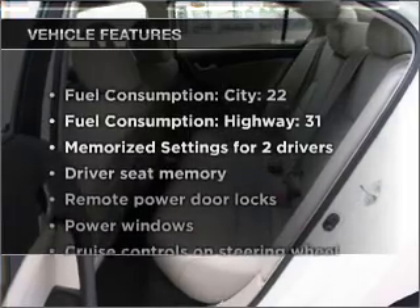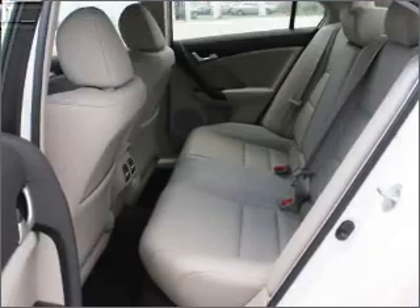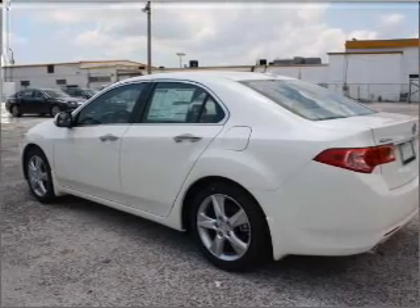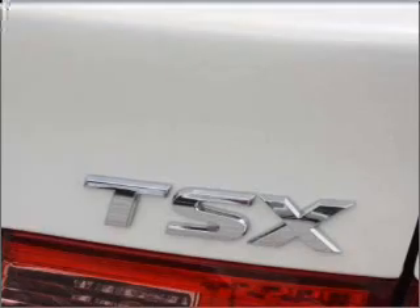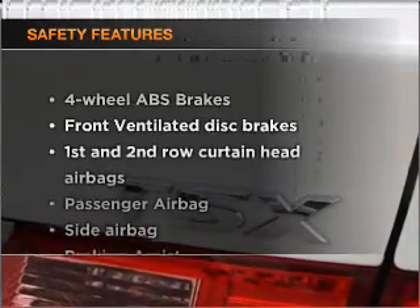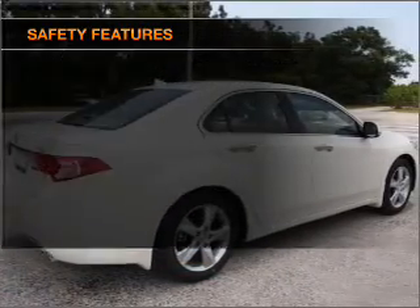With these notable features, you won't want to miss out on the opportunity to own this amazing ride. Air conditioning, power door locks, power windows, power steering, cruise control, power mirrors, an alarm system, and AM/FM stereo with CD player. If safety is a high priority, rest assured knowing that these top safety components are included.